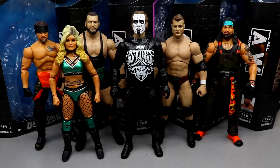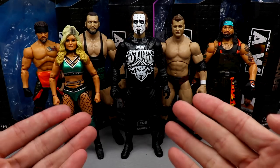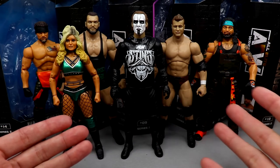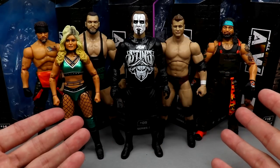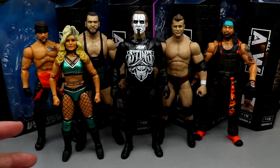Welcome back to another My Damn Toys video. Today we are breaking into a brand new series called My Damn Thoughts. This is something that's been in the works for a long time. The series will cover sets like this AEW Unmatched Collection Series 2, elite sets, and all kinds of things — but it's not only going to relate to action figures. I could also do My Damn Thoughts on random things that happen in the real wrestling world or the action figure community.